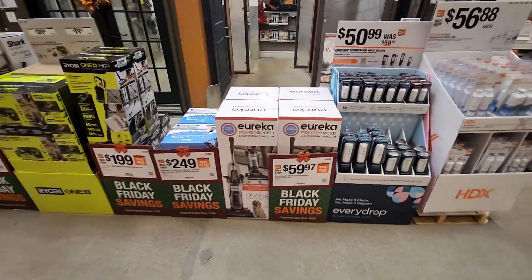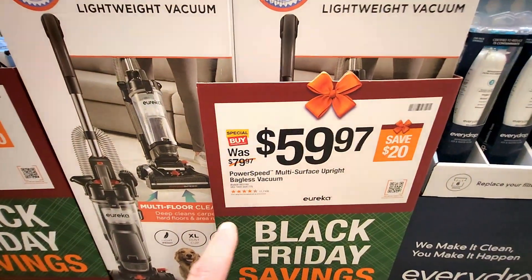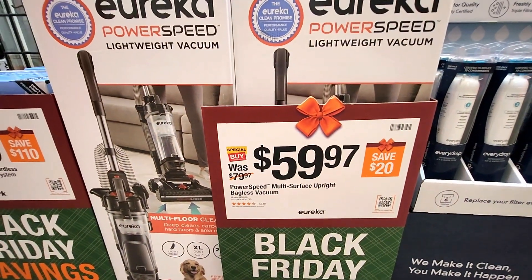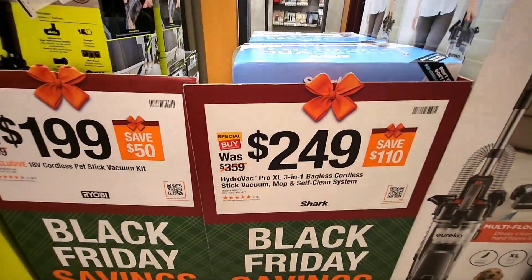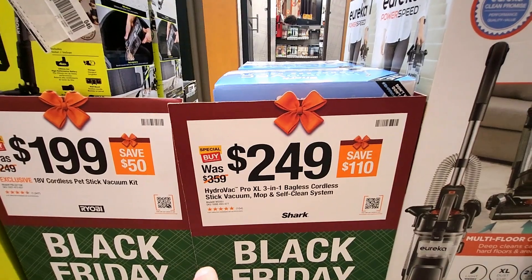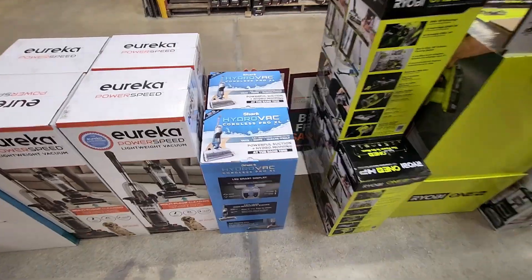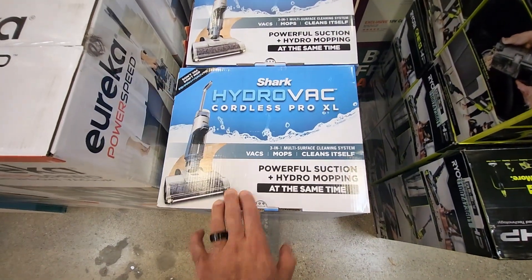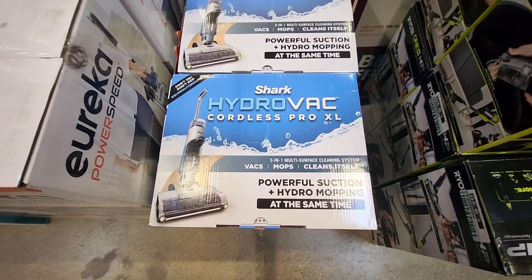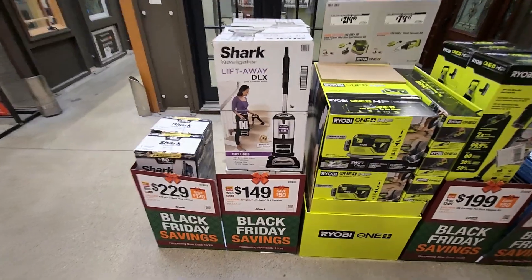Down here they got the Eureka PowerSpeed lightweight vacuum for $59.97, about $20 off. Over here they got the Shark HydroVac three-in-one bagless, was $359, down to $249 — not a bad deal. This one mops and cleans itself — pretty cool cordless three-in-one.